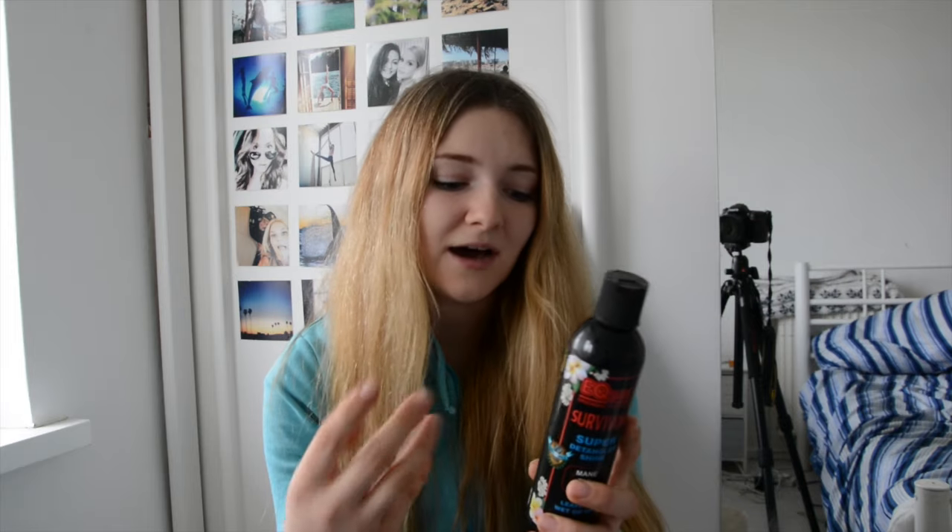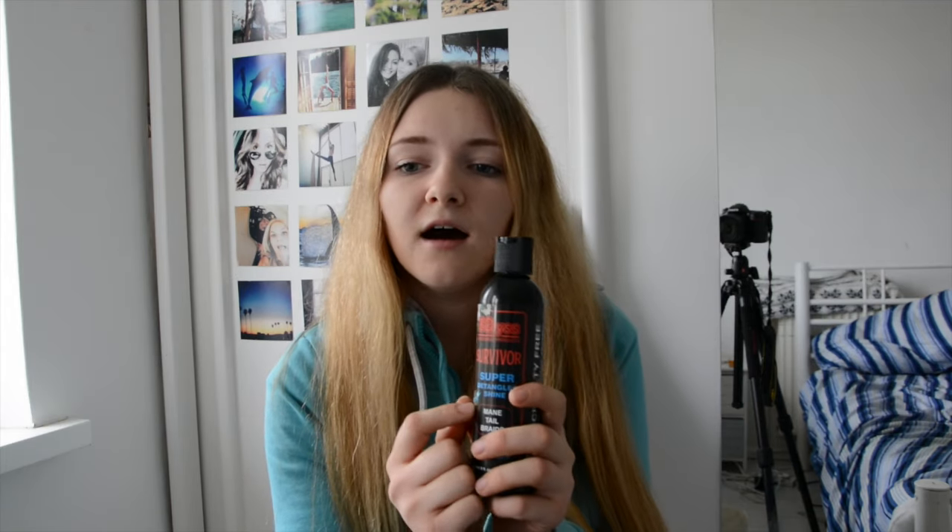It does contain silicones, which is a bad thing about this product. But I don't think it contains as many silicones as other spray products out there, because with those products if you don't keep up using them the mane and tail do feel dry. Whereas with this, if I use it one week it'll last a week and I won't need to use it again. Even if I don't use it again for another two weeks, her mane doesn't feel dried out — it just gets tangled up a little bit more.